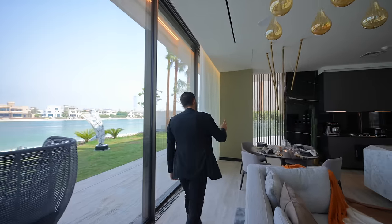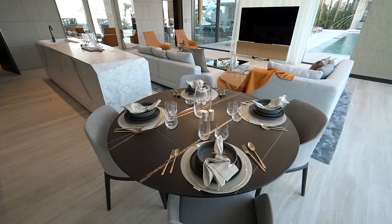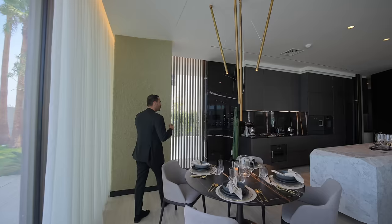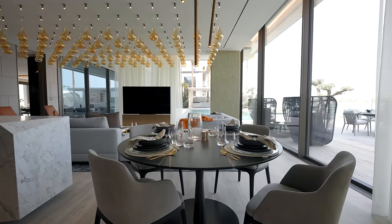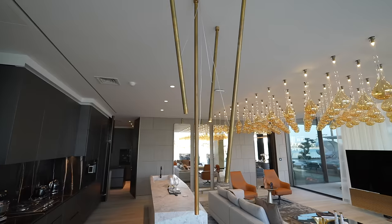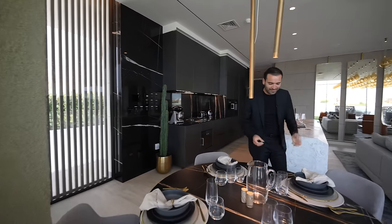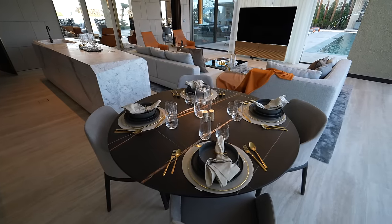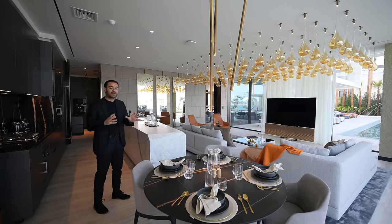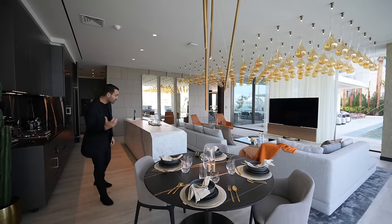Our seating area is here. Right behind it is what we call the 'informal' seating area — a bit warmer and more intimate, next to the kitchen. There is a Minotti marble table with four armchairs. The lighting above is lovely. When you look at the tableware and accessories here, you can clearly see the detail and effort put into this house.